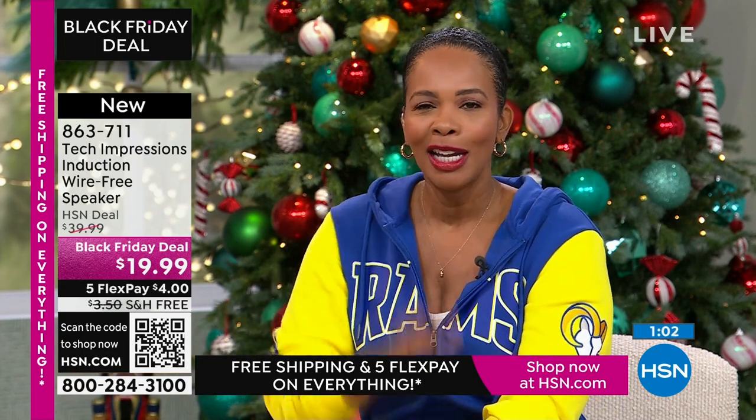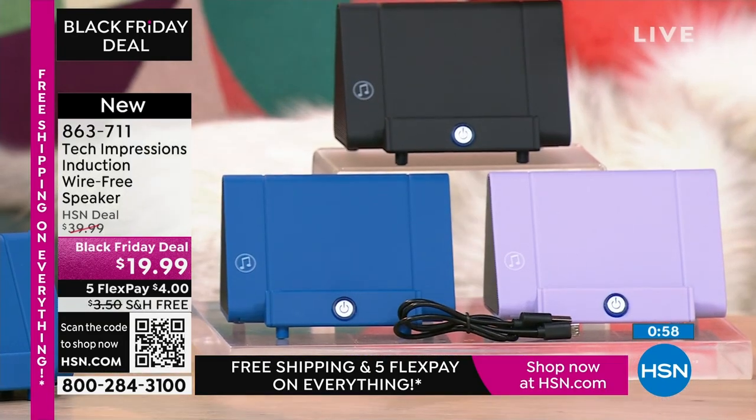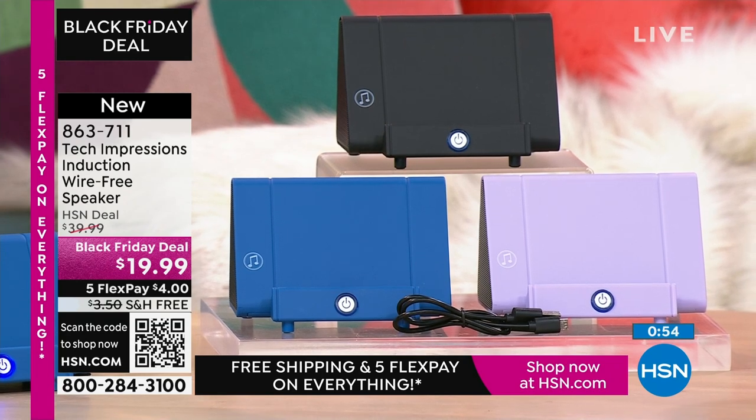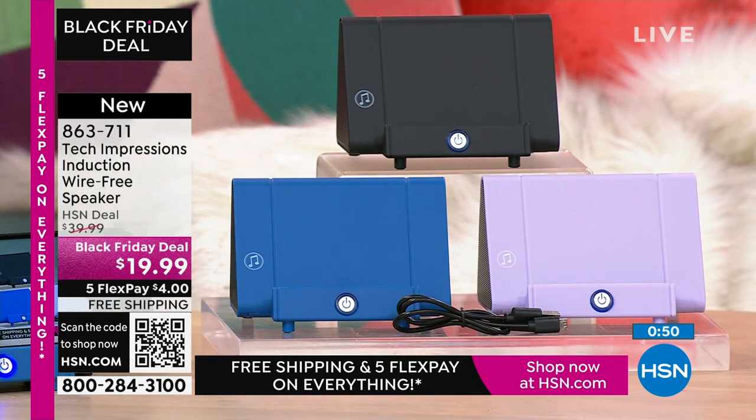Over 100 brand new, first-time HSN customers are shopping and making this their very first purchase. Welcome, everybody! Use HSN.com, the HSN app, or the QR code while it's there. This is our live show.